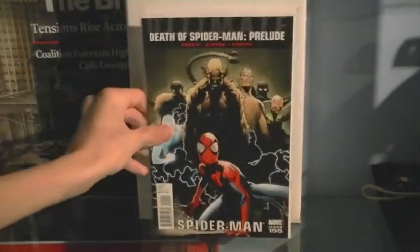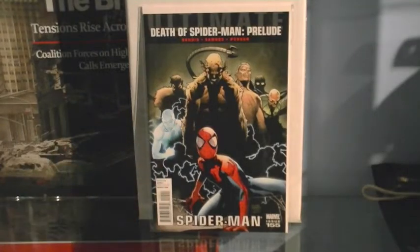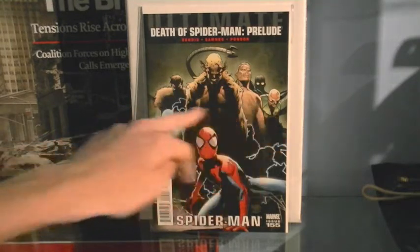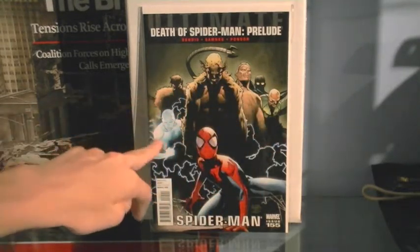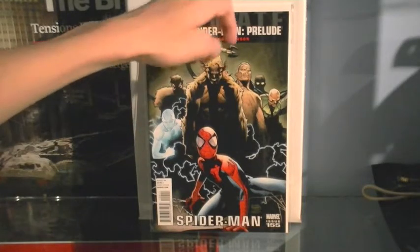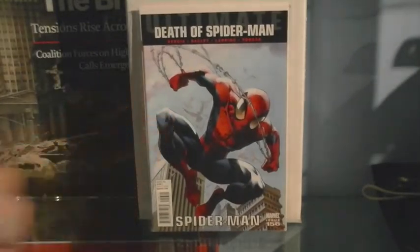Death of Spider-Man issue 155, where the Sinister Six break out — we've got the Goblin, Sandman, Dr. Octopus, Vulture, Kraven the Hunter, and Electro all after Spider-Man. Issue 156 is where the Green Goblin actually kills Dr. Octopus. It's a pretty stellar cover.